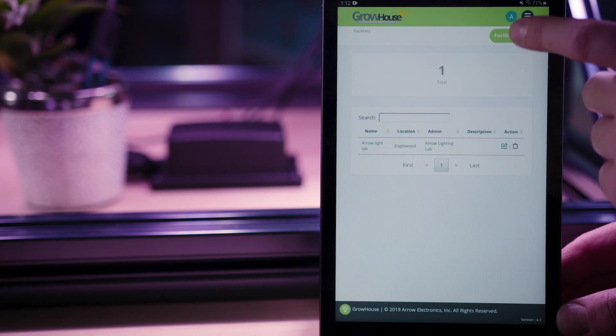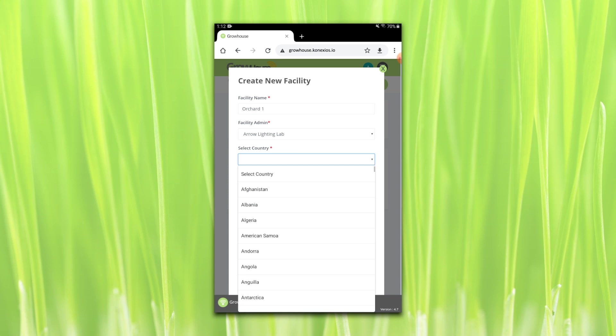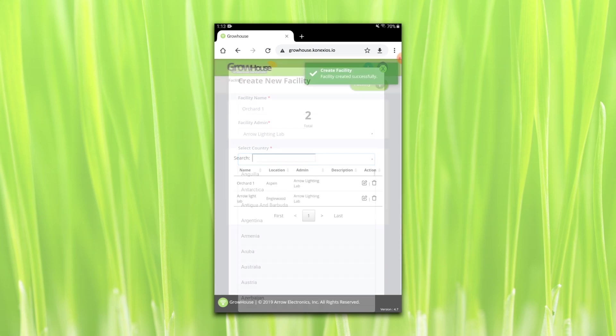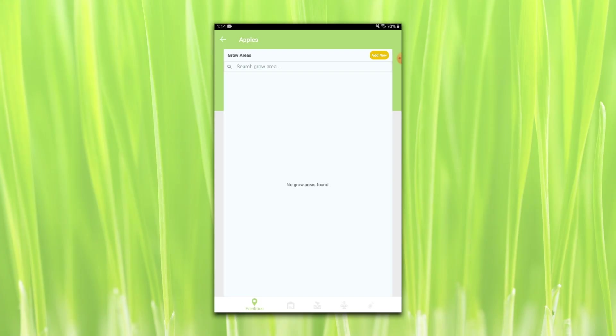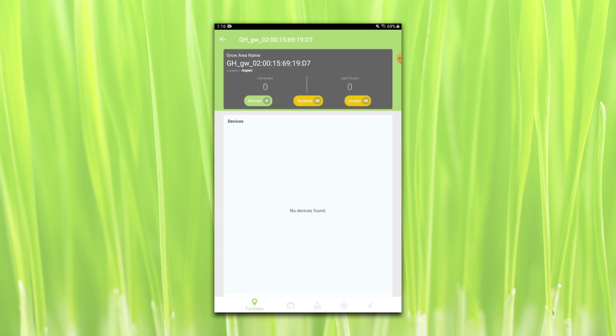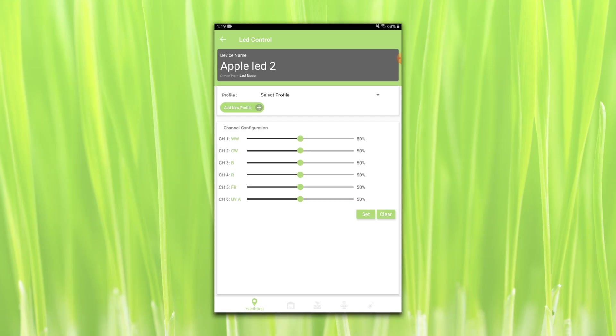The software allows you to create grow facilities and assign locations to them for individual control and monitoring. Each facility can then be further subdivided into multiple containers or grow areas, which provides you with a very granular level of control for each individual area. The apps allow for the light and sensor end devices to be assigned to specific grow areas, where they can be controlled, managed and monitored on an individual or group level.